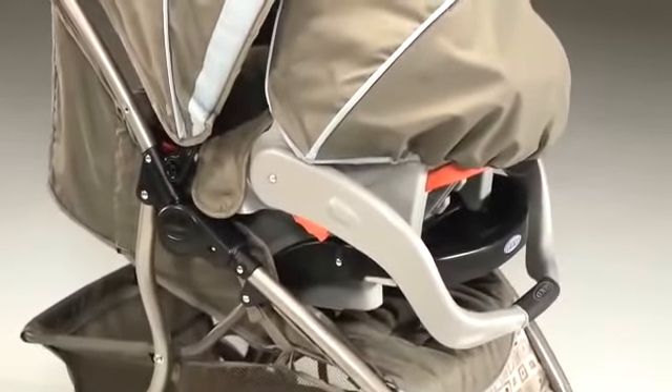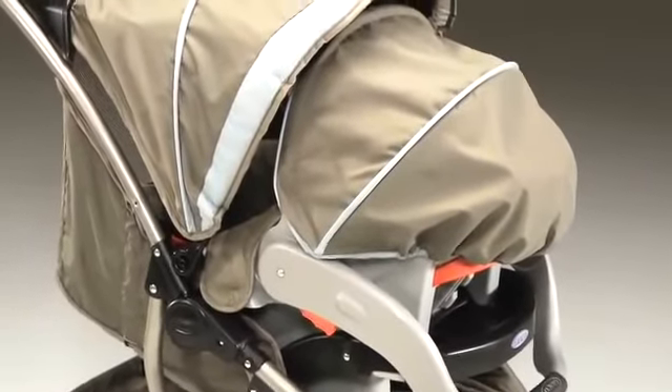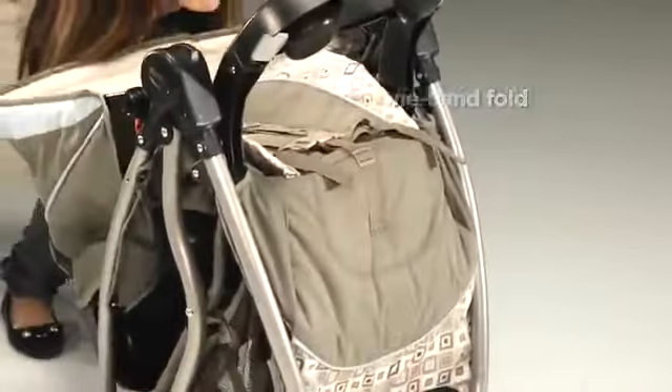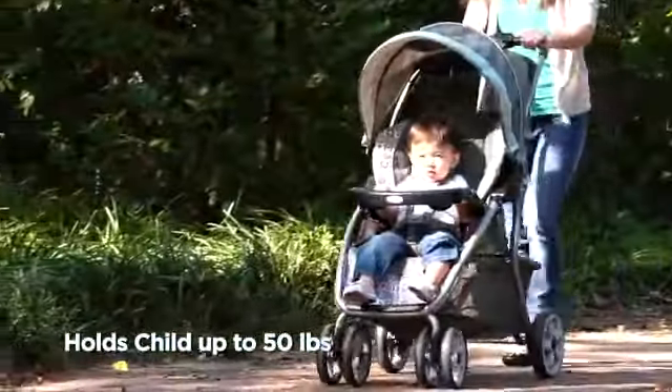The infant car seat comes with a convenient stay-in-car adjustable base, so you can easily transfer your baby from the car to the stroller. Designed for on-the-go travel, the ultra-lightweight stroller folds easily with one hand and will grow with your child from infant to 50 pounds.